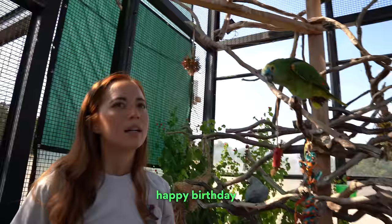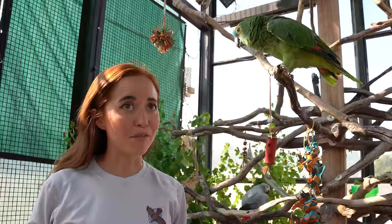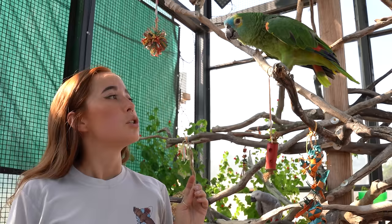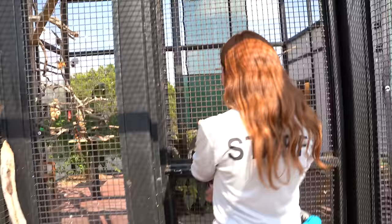We have the parrots to teach people about why they don't necessarily want one as pets. Usually people get them thinking they'll be really cute and then can't handle how loud they are, how much they chew and bite. They live 60 to 70 years — like having a toddler for 60 to 70 years. A lot end up in rescues, but demand is still high enough that we're taking them out of the wild. So we have the parrots mostly to teach people about the pet trade.